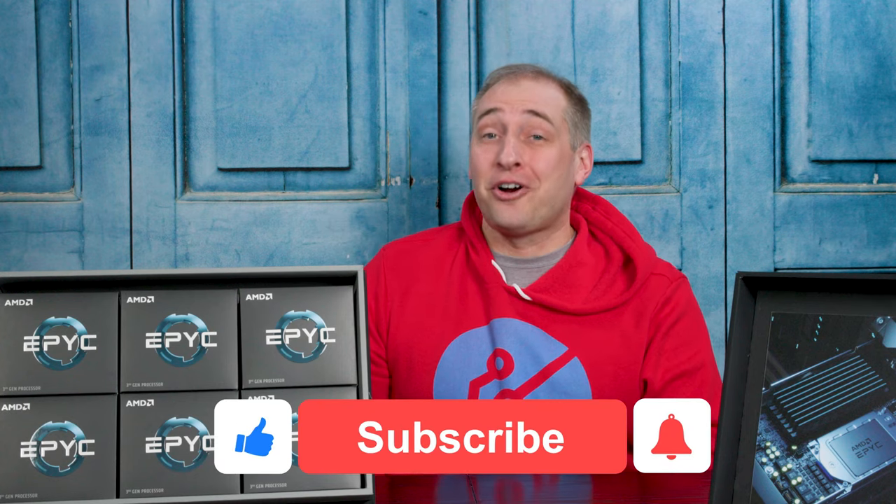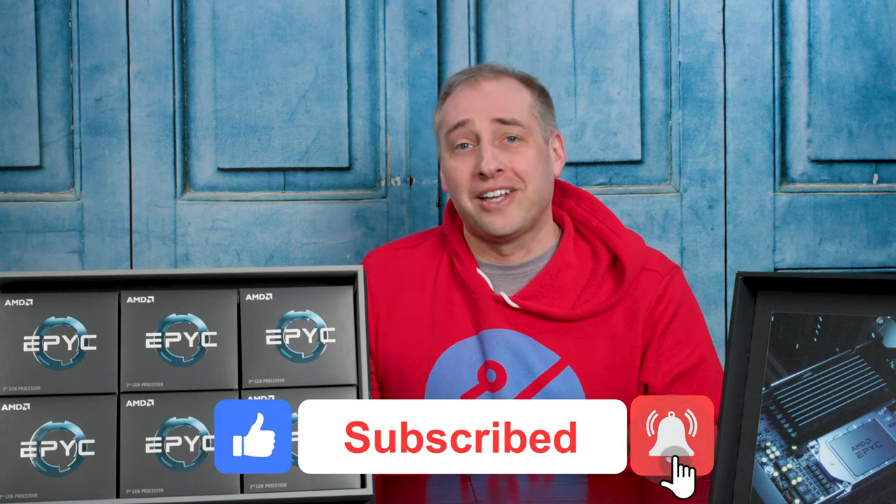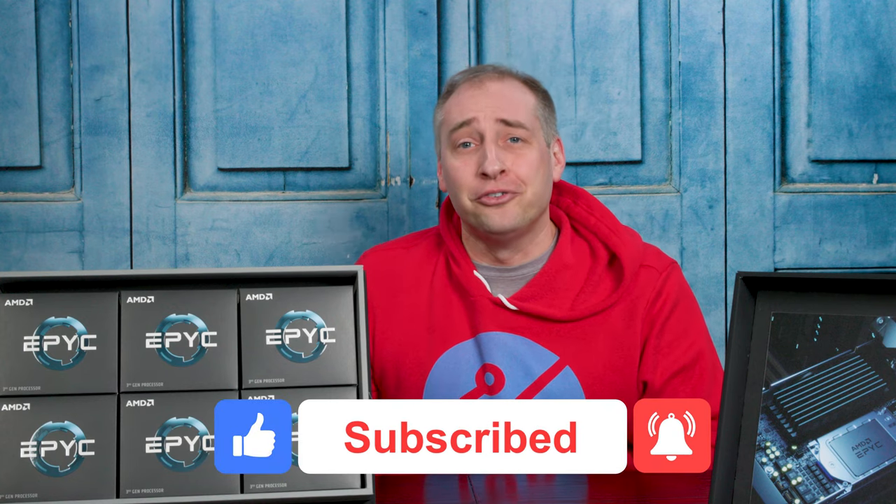This ended up being a really long video, and we still skipped over a ton of content that we'll cover in our full reviews. Go check out the STH main site for the deep dive — these reference articles often run 7,000 to 10,000-plus words. If you've made it this far, give this a like, click subscribe, and turn on notifications so you can see whenever we come out with great new videos. Thanks for watching and have an awesome day.